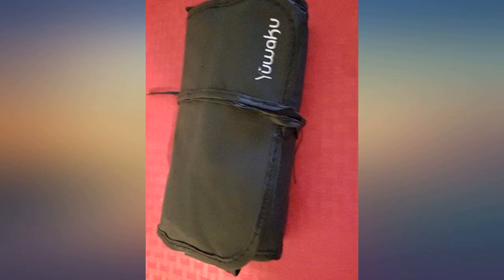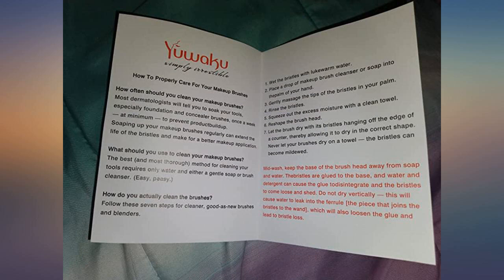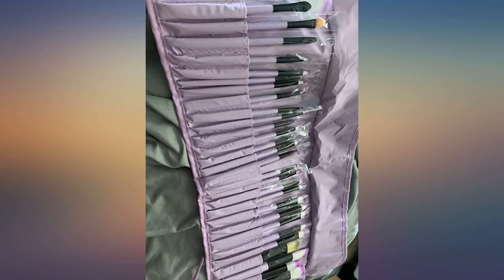I picked a few that fit best in my everyday makeup routine and left the rest for replacements. They are not very soft how I like it, but not too hard either.